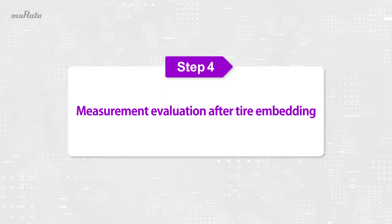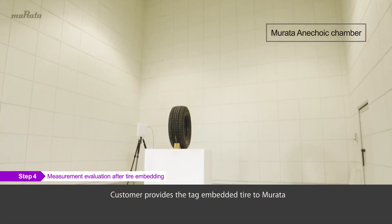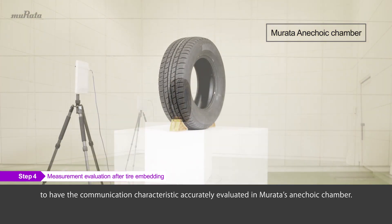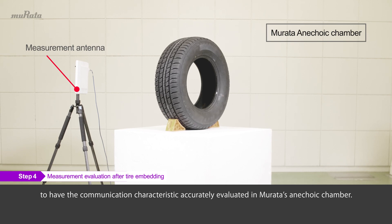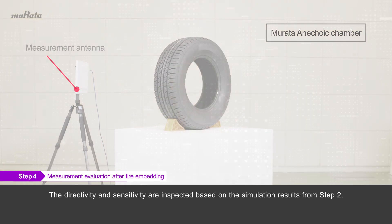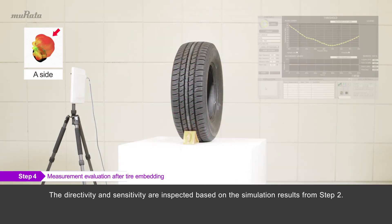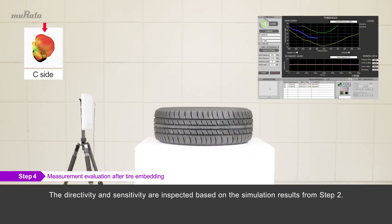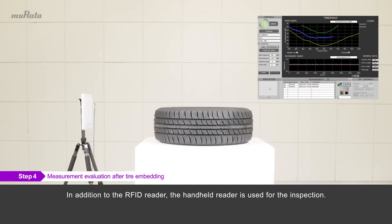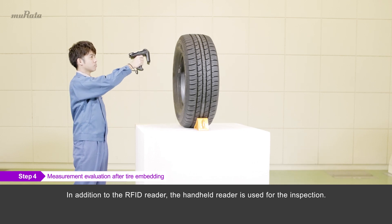Step 4: Measurement evaluation. The customer provides the tag-embedded tire to Murata to have the communication characteristics accurately evaluated in Murata's anechoic chamber. The directivity and sensitivity are inspected based on the simulation results from Step 2. In addition to the RFID reader, a handheld reader is used for the inspection.